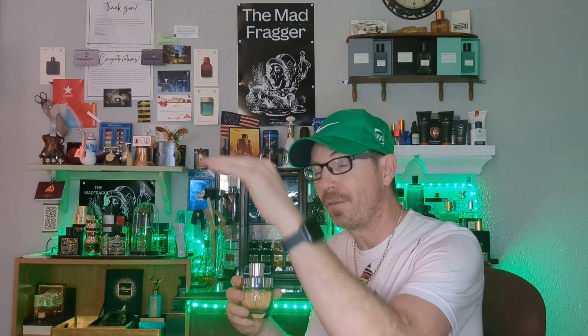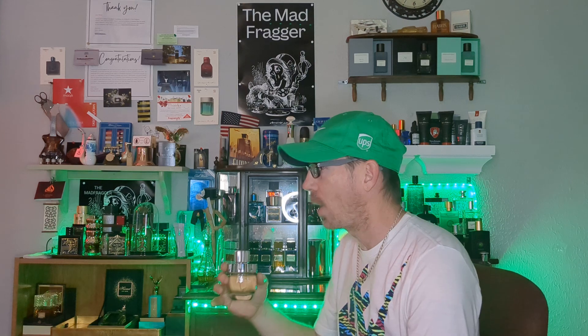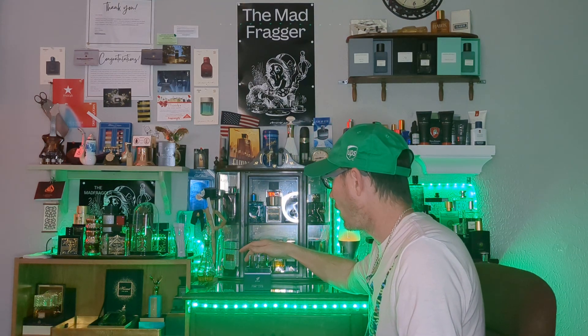This is the end-all be-all of Tom Ford Ombre Leather clones, in the opinion of a guy who holds Ombre Leather in very high esteem — one of, if not my favorite fragrance ever. Take it from somebody who loves Ombre Leather this much: this one is just about as near to one-to-one as you can get with a clone, with great performance, great quality, all of it. Thanks for watching this review today on St. Patrick's Day, guys — hope you have a happy one, don't drink too much green beer, and I'll see you next time.